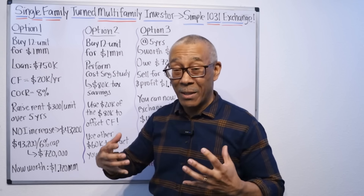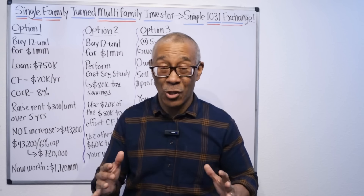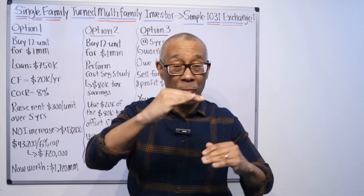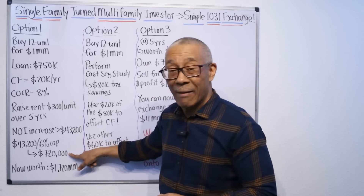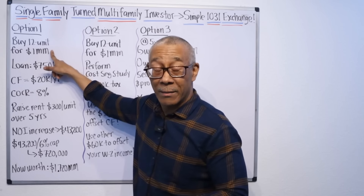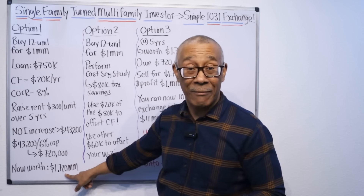Here's how the calculations work: you take your NOI increase of $43,200 and divide it by the market cap rate. Let's say the market cap rate for this property is 6%. So $43,200 divided by 6% gives a forced appreciation value of $720,000. Over the next five years, being conservative, you raised rents $300 per unit across 12 units, and now your property is worth $720,000 more. You bought it for a million, so after five years it's worth $1.72 million.